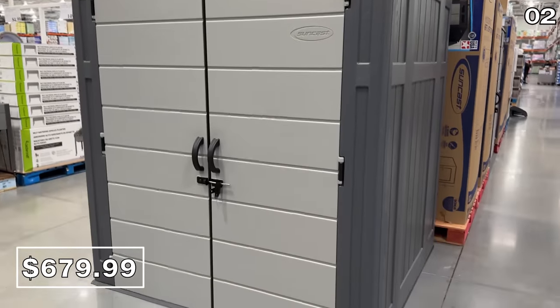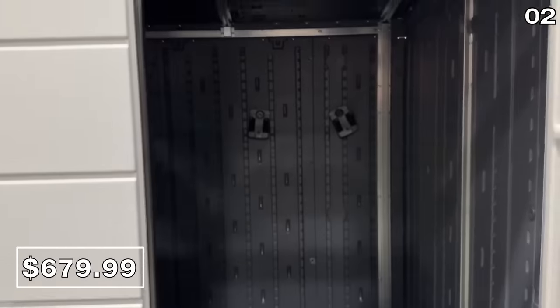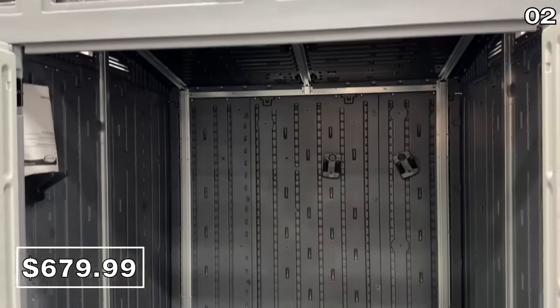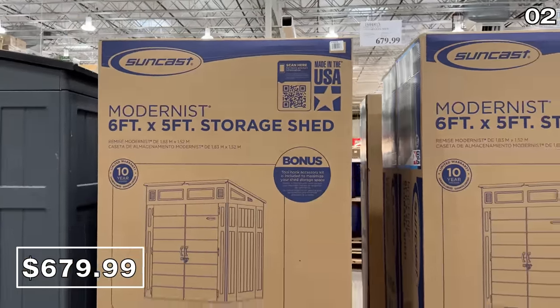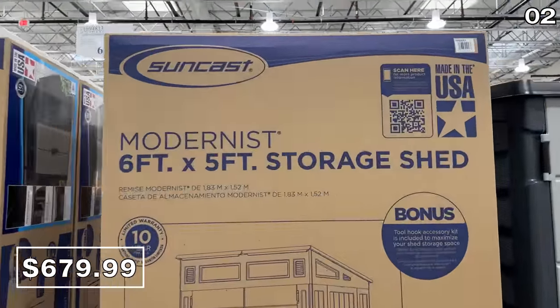In the number two spot — for $20 less than the price of that 65-inch TV, you can score an entire shed. $680 will get you a six-foot by five-foot resin shed. It's modern, sleek, and spacious on the inside — to the point where bike storage, lawnmowers, snowblowers, even an upright piano could fit. It's an all-weather lockable beauty.